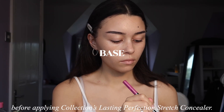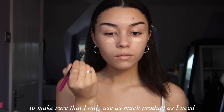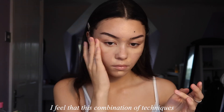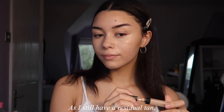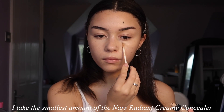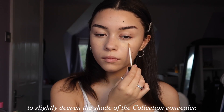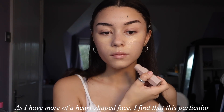I apply Collection's Lasting Perfection Stretch Concealer, initially using a brush to apply it to my face to make sure I only use as much product as I need, then blending it out using my ring fingers. I feel this combination of techniques makes my concealer look the best. As I still have a residual tan, I take the smallest amount of the NARS Radiant Creamy Concealer in the middle of my face to slightly deepen the shade of the Collection concealer. Next I contour using Fenty Beauty's matchsticks — as I have more of a heart-shaped face, I find this particular contour placement enhances my features the best.